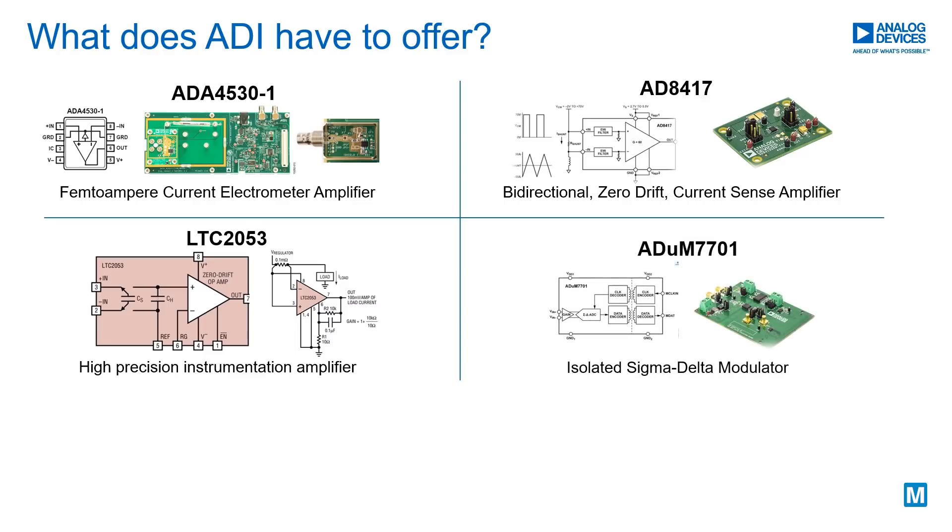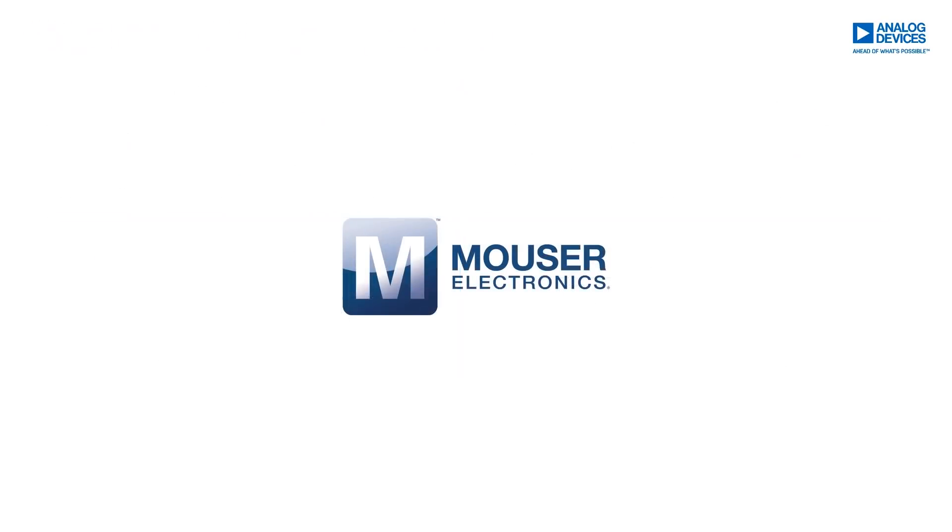Isolated Sigma Delta is a highly efficient, accurate, and reliable method for current sensing in an industrial environment. For more information on our devices and current sensor solutions, visit mouser.com.